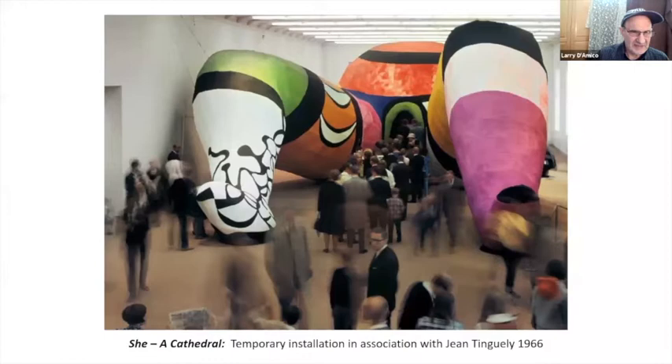This is an installation piece which they did together in 1966. I believe it was in Paris. It was a sensation for 1966 — quite the image.